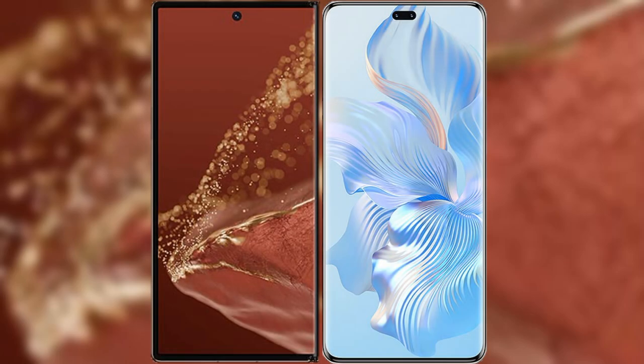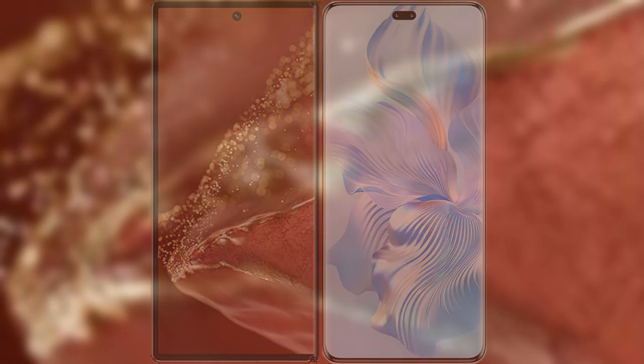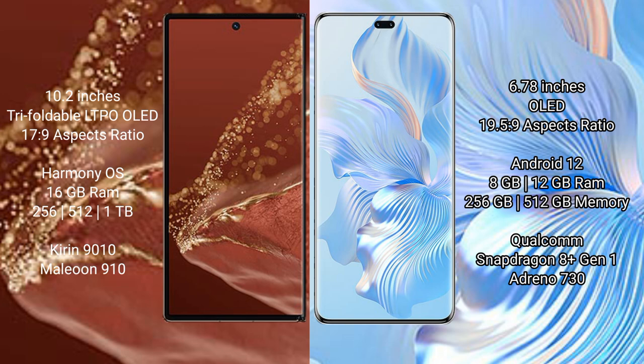I will compare the new Huawei Mate XT Ultimate with Honor 8T Pro. The Huawei Mate XT Ultimate features a 10.2-inch triple foldable LTPO OLED display with a refresh rate of 17.9, while the Honor 8T Pro has a 6.78-inch OLED display with a refresh rate of 19.5.